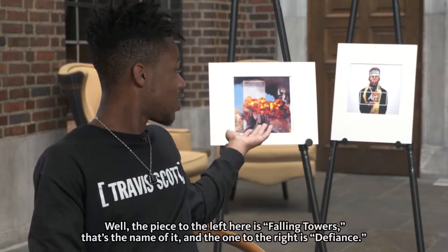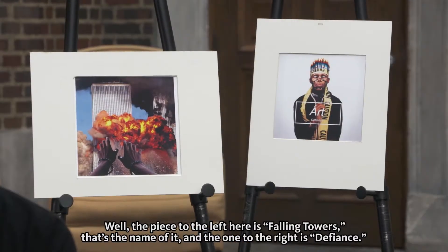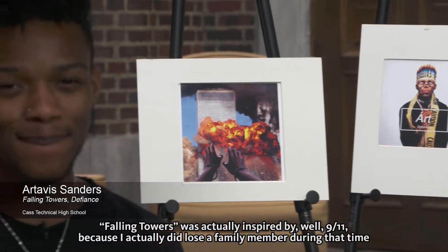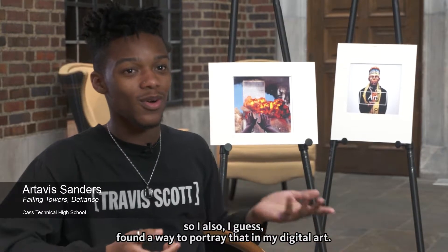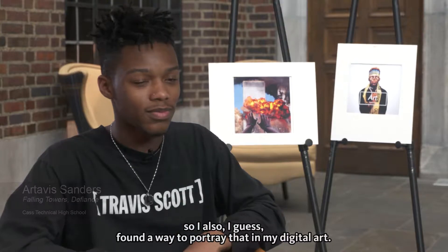The piece to the left is called Falling Towers and the one to the right is Defiance. Falling Towers was actually inspired by 9/11 because I did lose a family member during that time, so I found a way to portray that in my digital art.